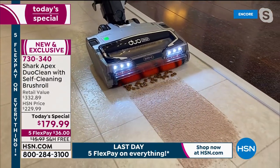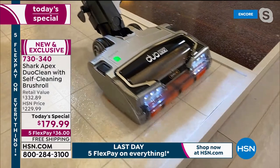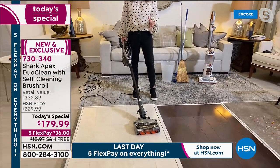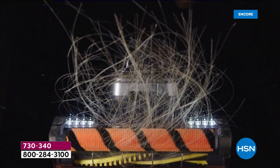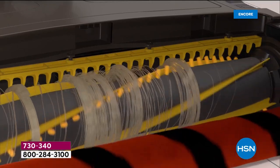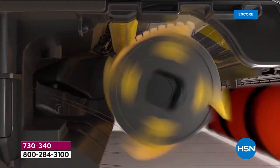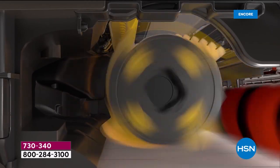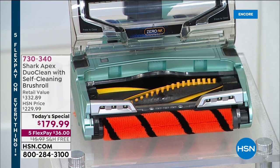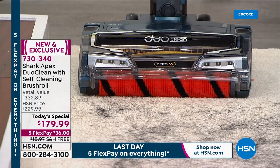Incredible precision. If you've heard about Shark and wondered what the hype is about, this is an incredible deal to see what everybody's talking about. This is the one that put it on the map and is the game-changer. We've made this one better by putting all the things you love into one vacuum: the self-cleaning brush roll, the Duo Clean technology with those two brushes working in tandem, getting down into the carpet and doing a serious job.